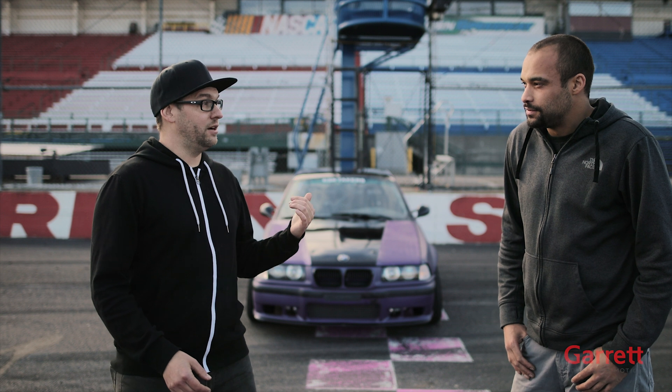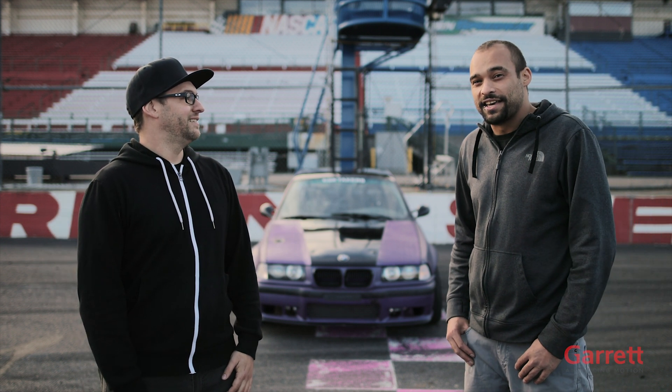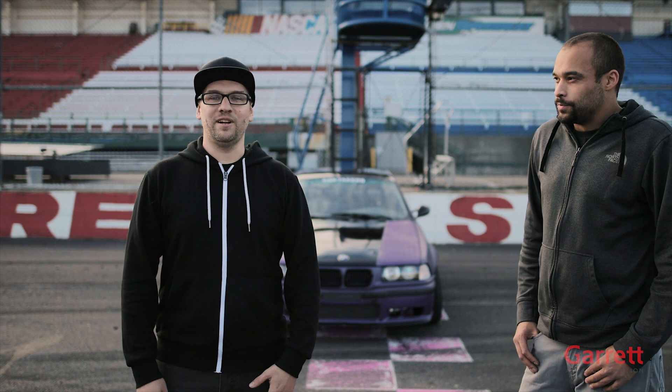We're out here at Evergreen Speedway in Monroe, Washington. We just got our BMW off the dyno — it made over 400 wheel horsepower, full boost by 4,000 RPM, met all our goals. I am super excited right now. You've got to be feeling amazing. I'm super stoked to get the car on track and see how it feels. Let's get out there and shred some tires.